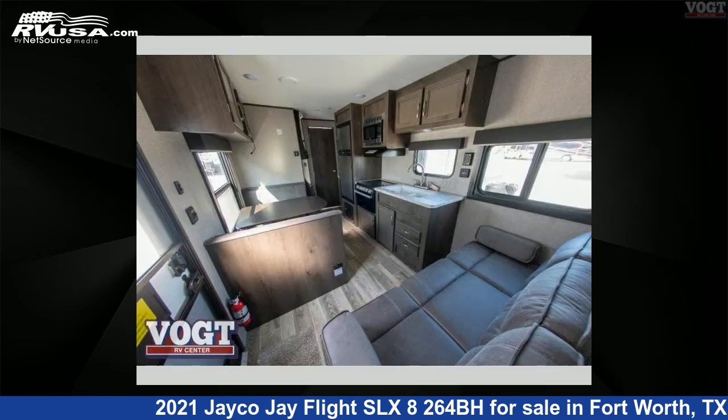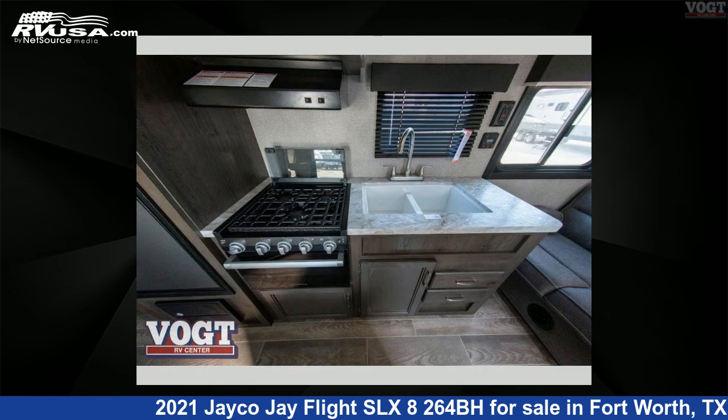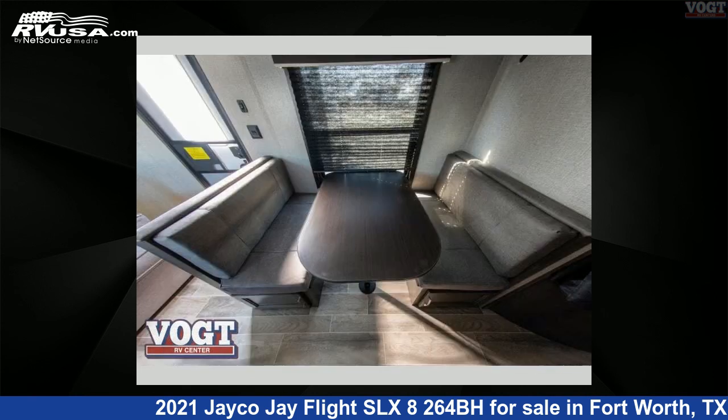This new Jayco is 29 feet 0 inches in length and features a charcoal interior, sleeps 8, and 42 gallons fresh water capacity. For more information and pricing on this unit, and to see all units available for sale by Vogt Family Fun Center, visit RVUSA.com.